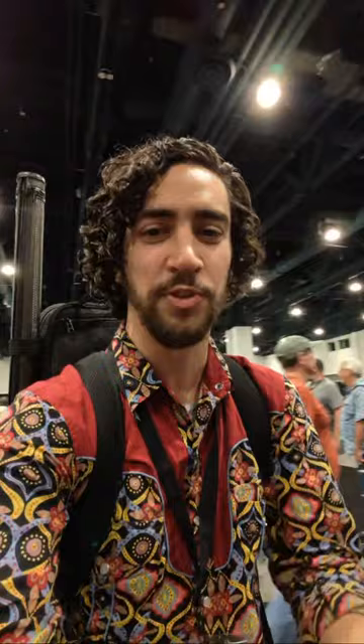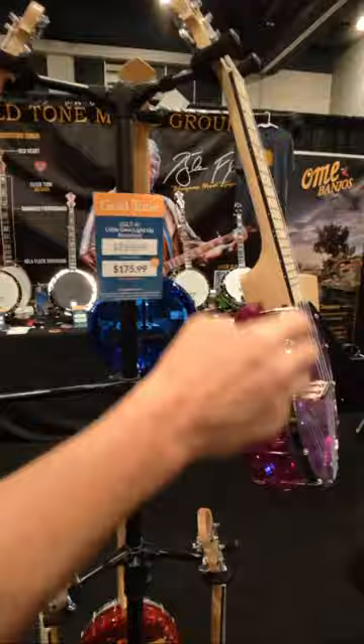Hi, I'm live on YouTube — anything you want to share? Gold Tone, IBMA! They've got banjoleles and things for kids — little humans with small hands. This would be a great way to get them started playing if they're inspired. And this one lights up when you play it!